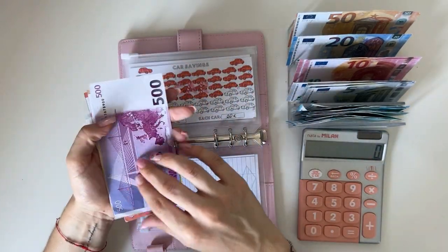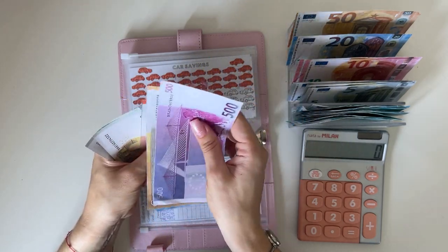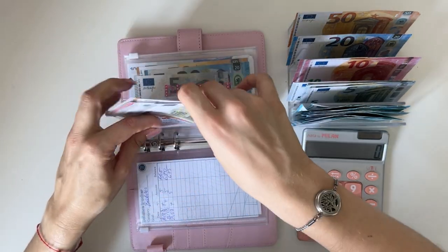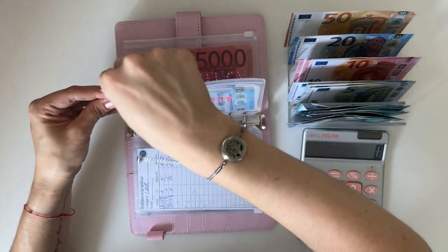Car is going to get 30 — that's a 20 and a 10. We have 500, 650, 670, 680, 690, 695, 700 — yes, 700 in car.